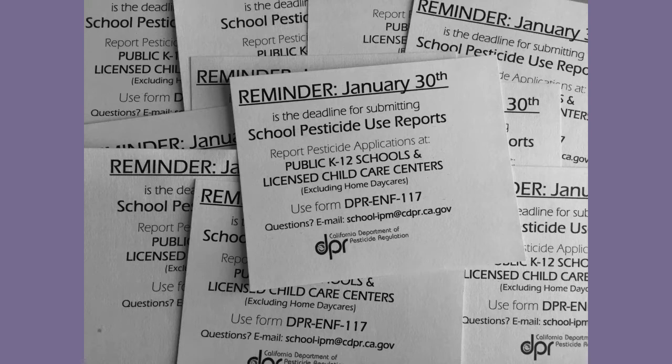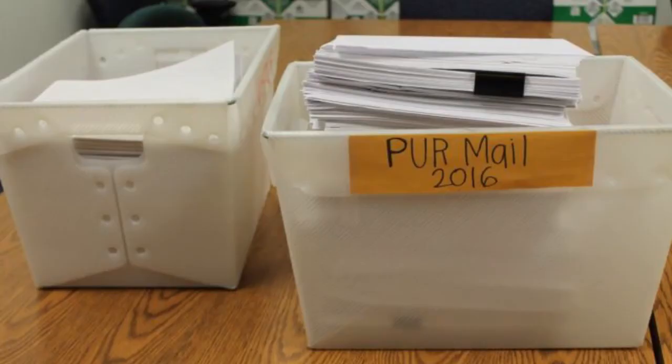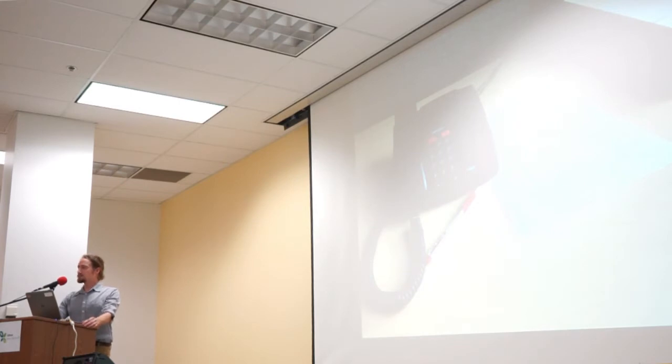We get our information from a database. In 2015, a new requirement kicked in that said not only do businesses have to report what pesticides they use at schools, but school district staff also have to report their pesticide use. Our deadline for reporting is at the end of January annually, and everything is done on paper, so we get an awful lot of mail. For about two and a half weeks of the year, we get about this much mail daily. For the first three months after it comes in, we're in a process called error corrections, where the data entry team looks through all the paperwork to find forms that can't be processed, then contacts submitters by phone or email.